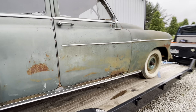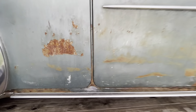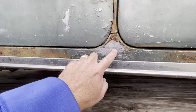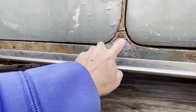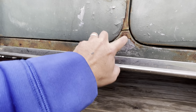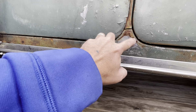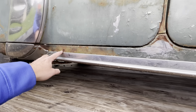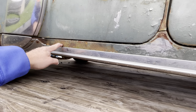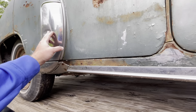It's in really solid shape. You can see a little bit of Bondo here, maybe — I'm not sure what that is. There's a little hole here. Crawling back here it's still intact. There's a dent there.